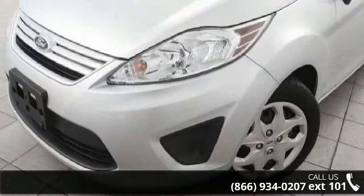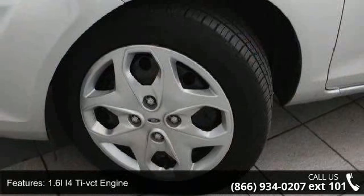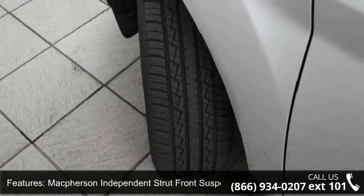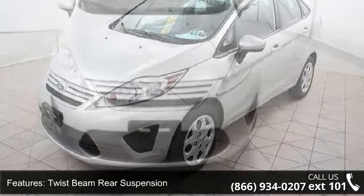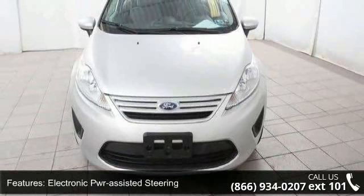Some of the top features included with this vehicle are 1.6L 4T VCT engine, front wheel drive, McPherson independent strut front suspension, twist beam rear suspension, electronic PWR assisted steering, easy fuel capless fuel filler, steel mini spare, quad beam halogen headlamps, solar tinted acoustic glass, and instrumentation included: tachometer.